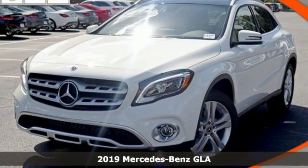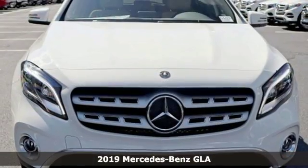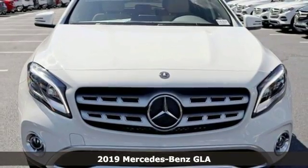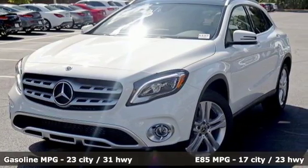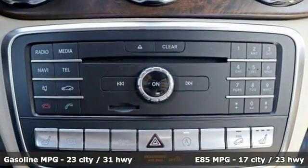It's a new 2019 Mercedes-Benz GLA. This GLA is the perfect mix of flexibility, fuel efficiency, and fun with engineering that delivers capability, luxury, and class-leading innovation.